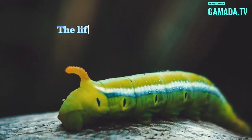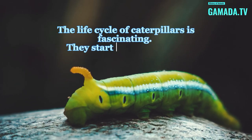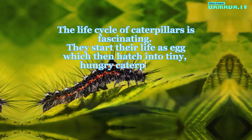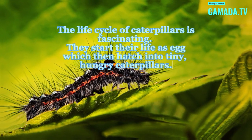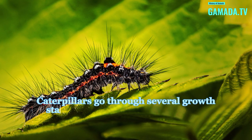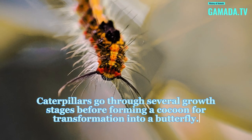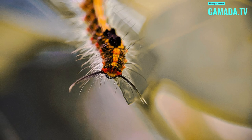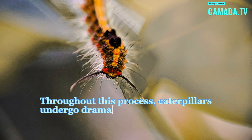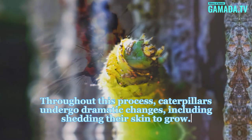The life cycle of caterpillars is fascinating. They start their life as an egg, which then hatches into tiny, hungry caterpillars. Caterpillars go through several growth stages before forming a cocoon for transformation into a butterfly. Throughout this process, caterpillars undergo dramatic changes, including shedding their skin to grow.